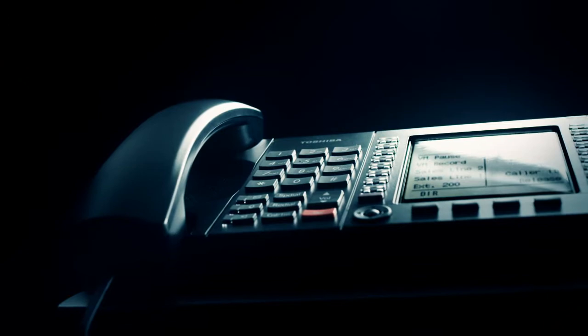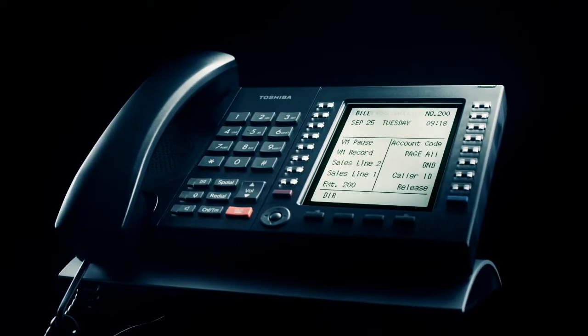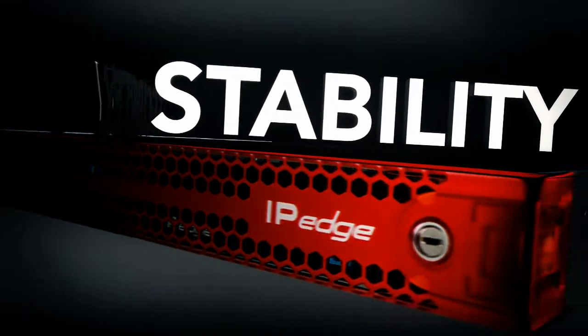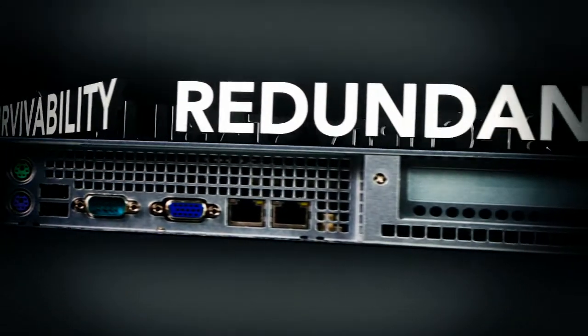IP Edge uses stylish and feature-rich endpoints that include Toshiba's complete line of IP telephones. IP Edge provides you with high security and stability on a Linux platform. Its survivability and redundancy features ensure business continuity.